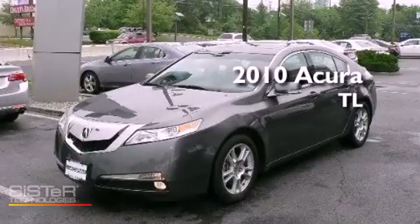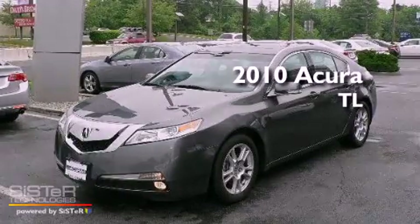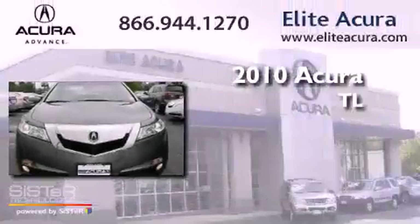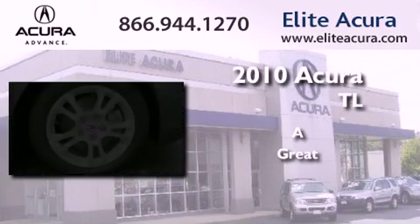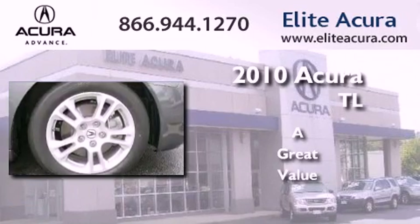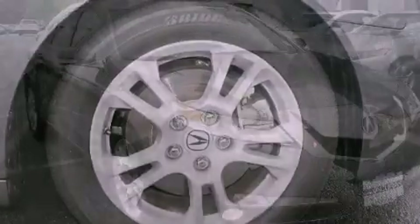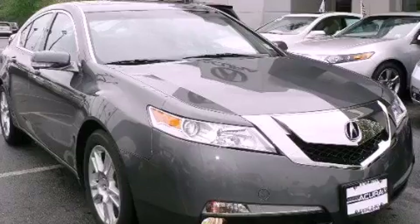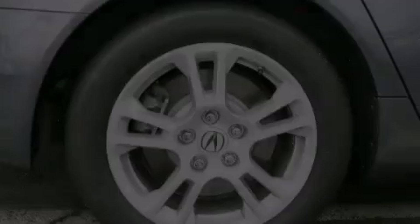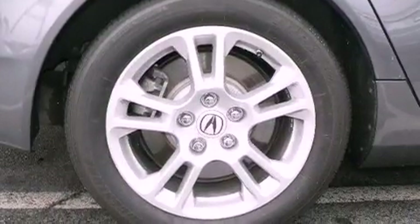This is a certified pre-owned 2010 Acura TL. Features include a double wishbone independent front suspension, alloy wheels, xenon headlights, and an electronic throttle.